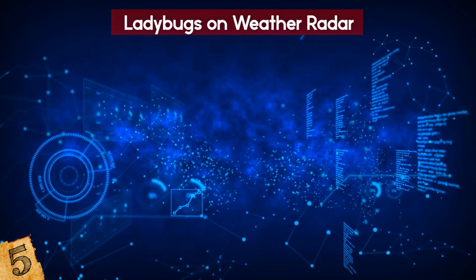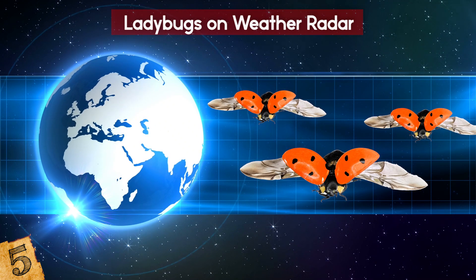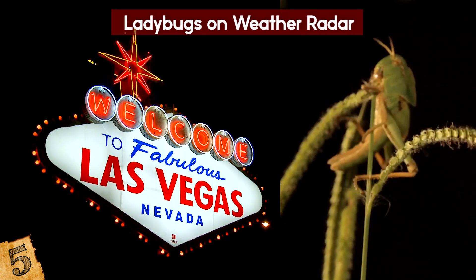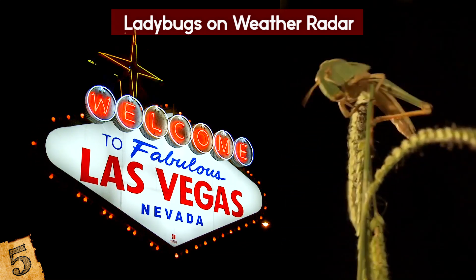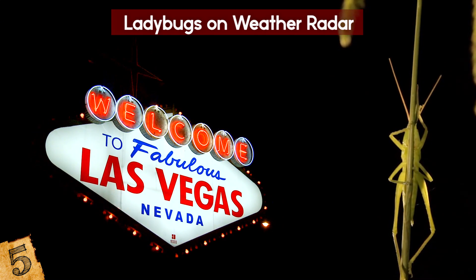It's the first time a swarm like this has been picked up on weather radar, but it's a phenomenon that's been seen around the world during their yearly migrations. There was also the grasshopper invasion in Las Vegas, which was also so large it was spotted on radar. Luckily, these insects don't bite or carry disease, so it's all good.